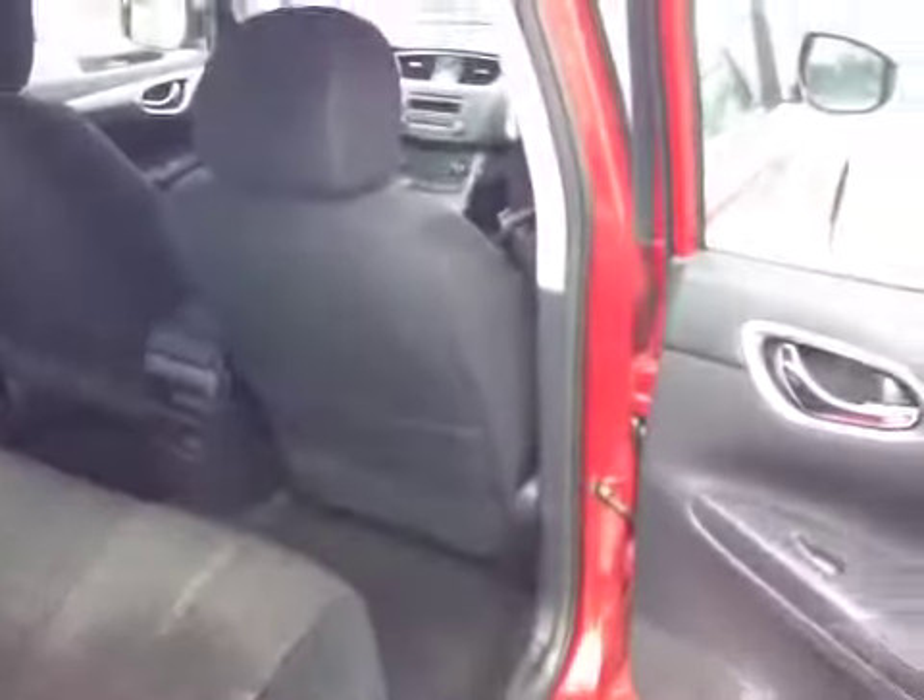The back seats fold down in a pass-through style, so you can put something long through and still seat two people. Or you can fold the larger section down for larger items and seat one. Or fold the whole thing down entirely — it's up to you. A really nice layout and a nice design.